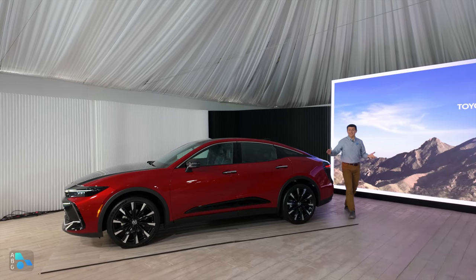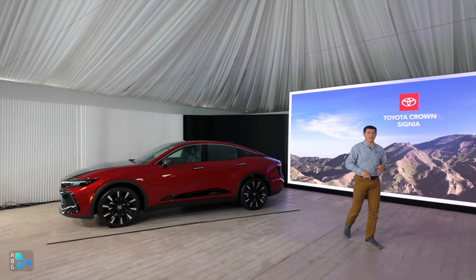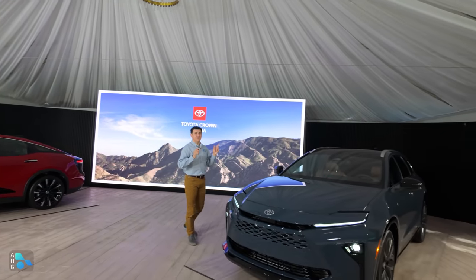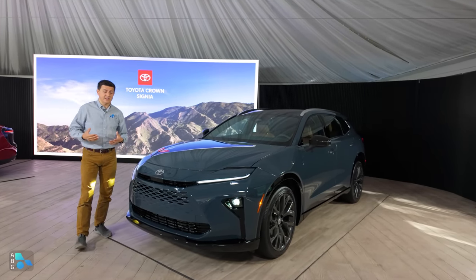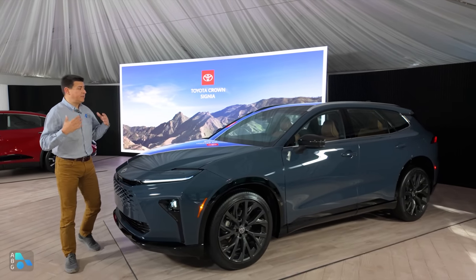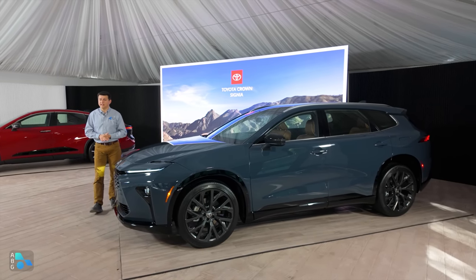Last year when Toyota announced we were finally getting the Crown in the United States, a lot of folks were asking whether we'd get the other crowns, because there isn't just one around the world — there are several. The answer is yes: this is the new Crown Signia. This is effectively going to replace the Toyota Venza in the lineup, and you can think of it as wagon meets crossover meets SUV, with definite premium Subaru Outback vibes as far as the profile, but Toyota says it's competing in a slightly different segment.